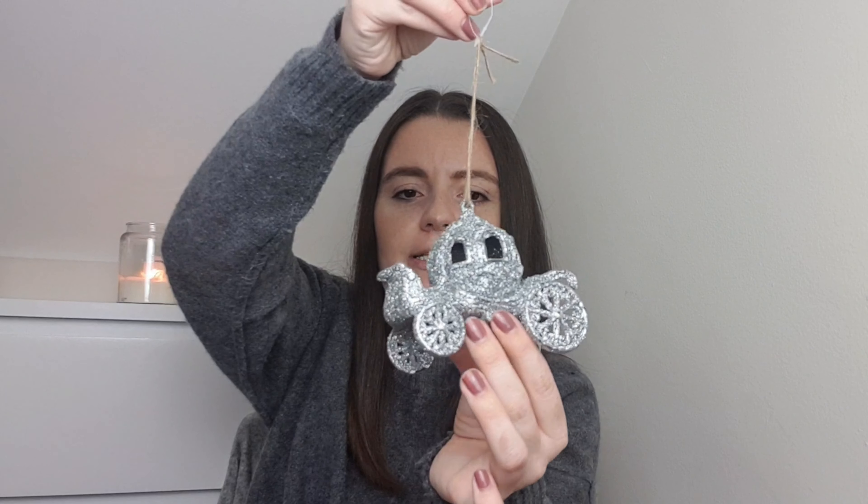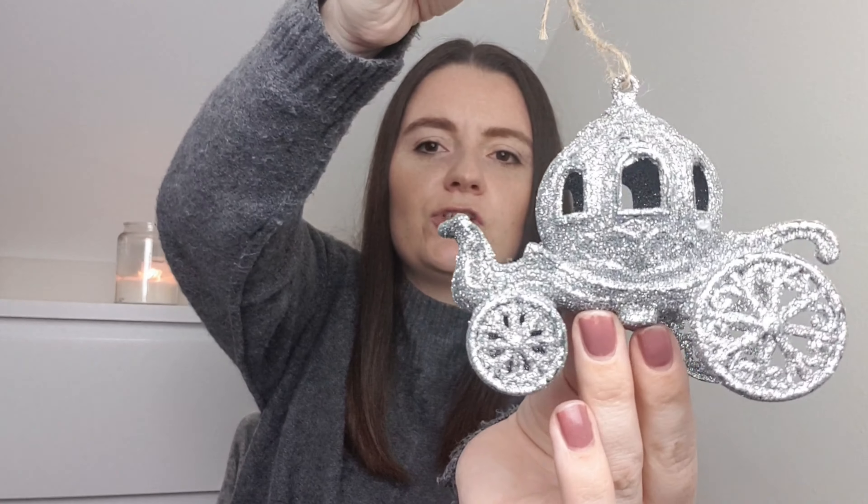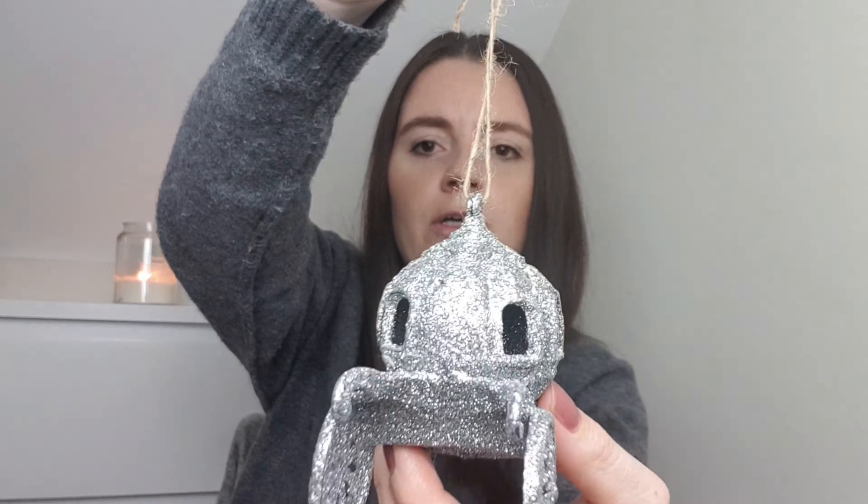I went into Home Bargains looking for some Christmas decorations. I've seen loads of people in hauls with beautiful baubles, but mine didn't really have much out. I did find one cute thing though - it's like a Cinderella carriage coach covered in silver glitter. My theme is usually white, grey, silver for Christmas, so this would be perfect for the tree. This was only 79p. The glitter does fall off - Elsa's got hold of this and I'm covered in glitter - but once it's on the tree I don't think I'll really mind.